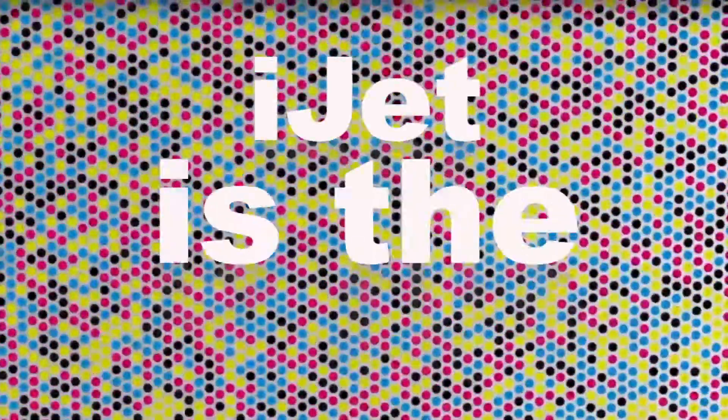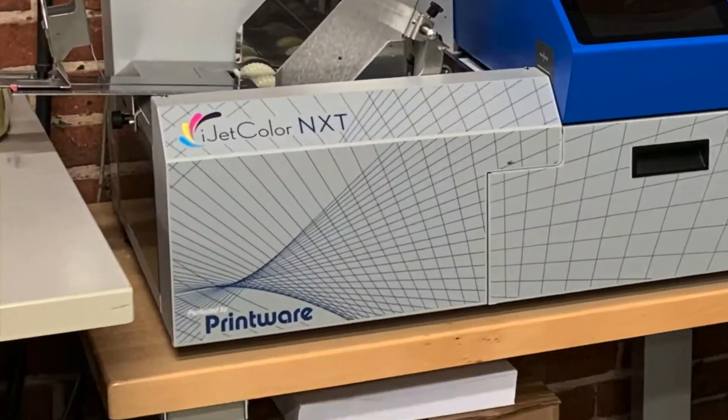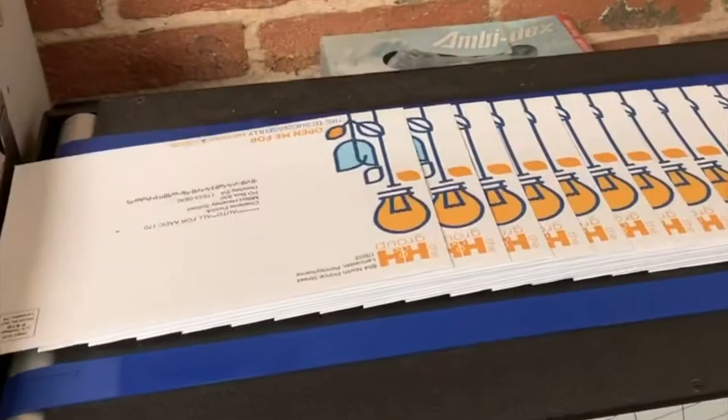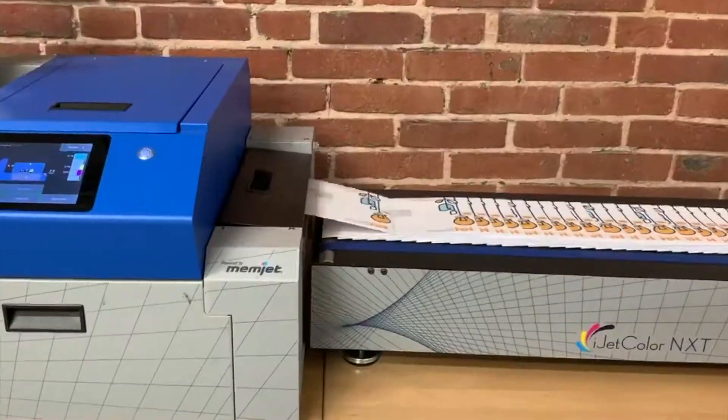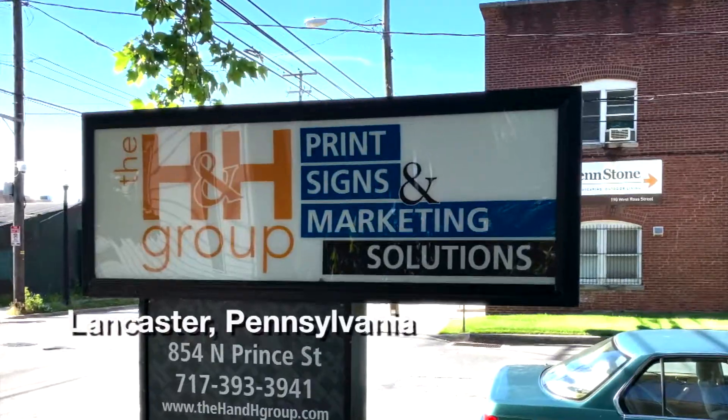What I love about the print industry is the problem solving. My name is Mike Williams, Vice President of the H&H Group in Lancaster, Pennsylvania.